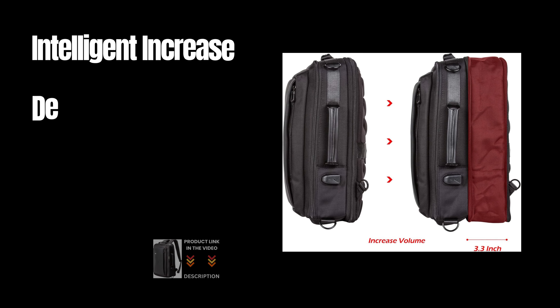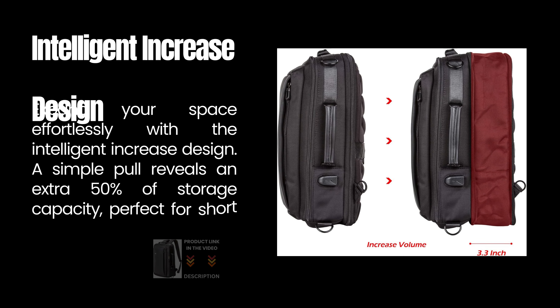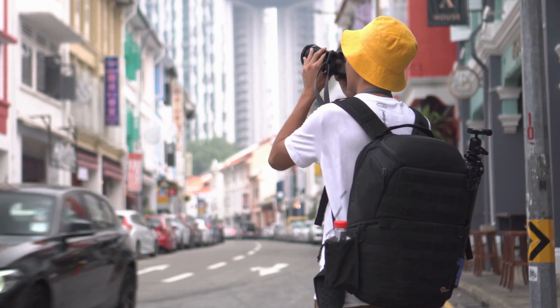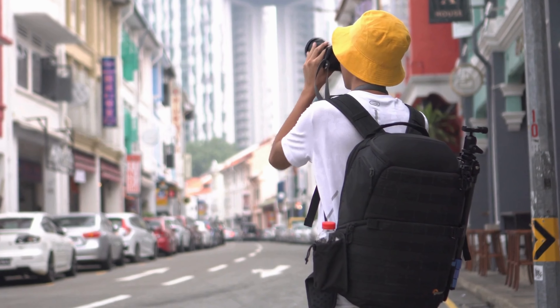Intelligent Increase Design: Expand your space effortlessly with the Intelligent Increase design. A simple pull reveals an extra 50% of storage capacity, perfect for short journeys.